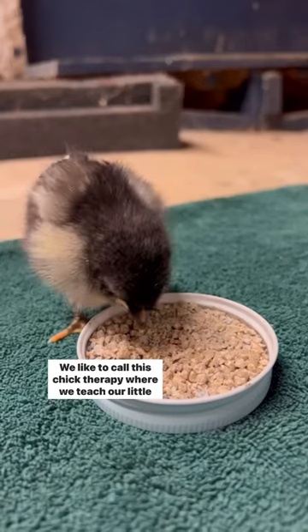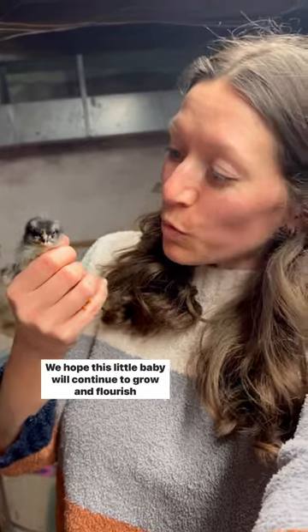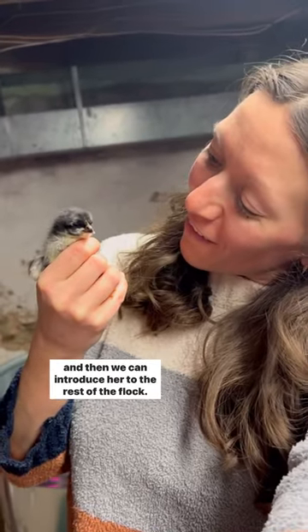We like to call this chick therapy, where we teach our little chick how to walk. We hope this little baby will continue to grow and flourish, and then we can introduce her to the rest of the flock.